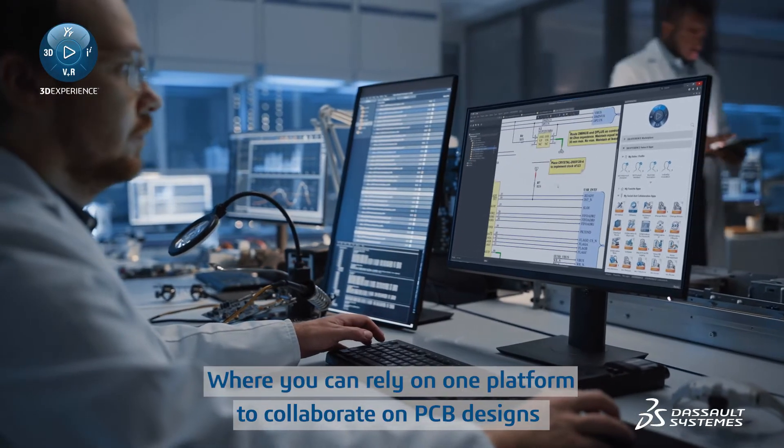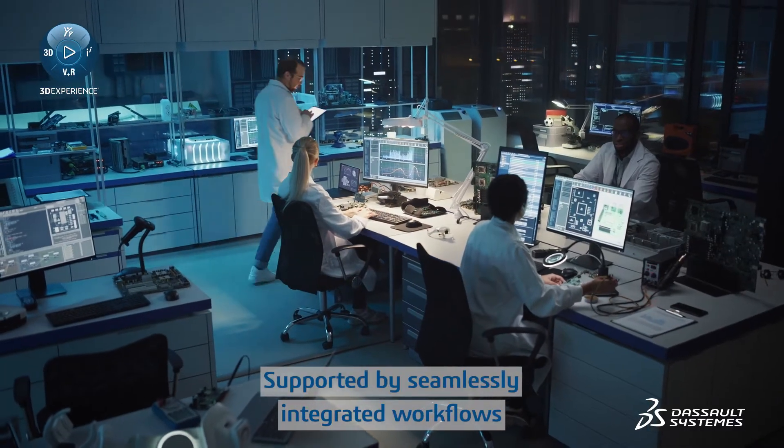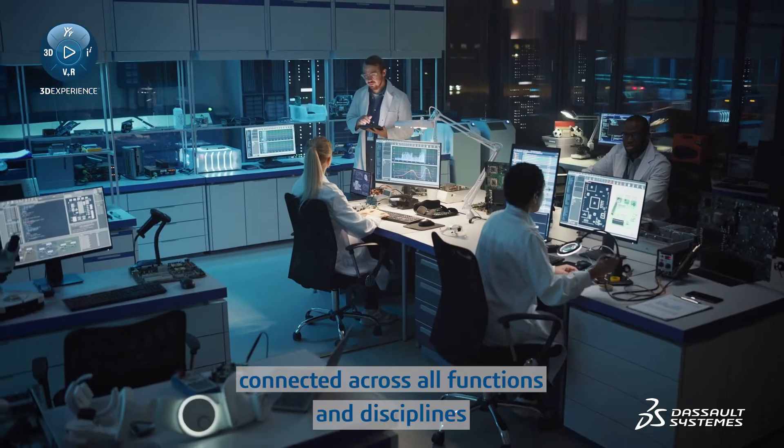on one platform to collaborate on PCB designs, supported by seamlessly integrated workflows connected across all functions and disciplines.